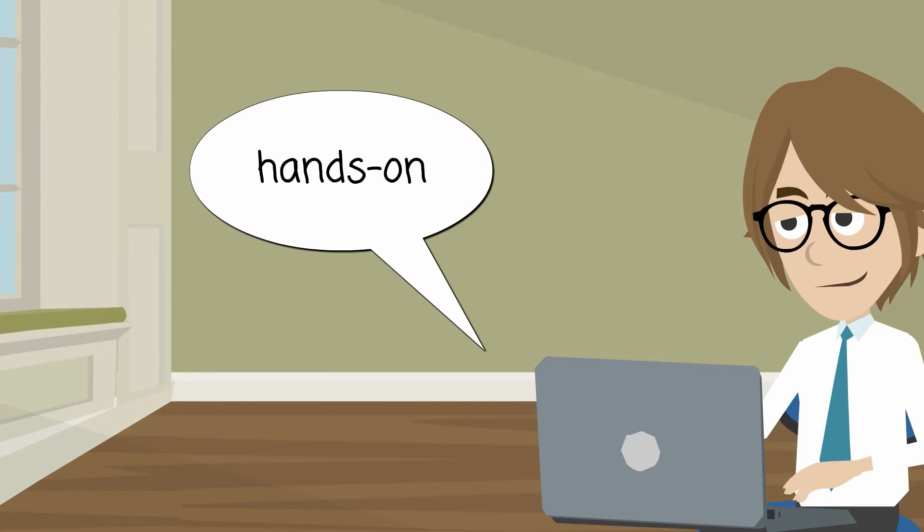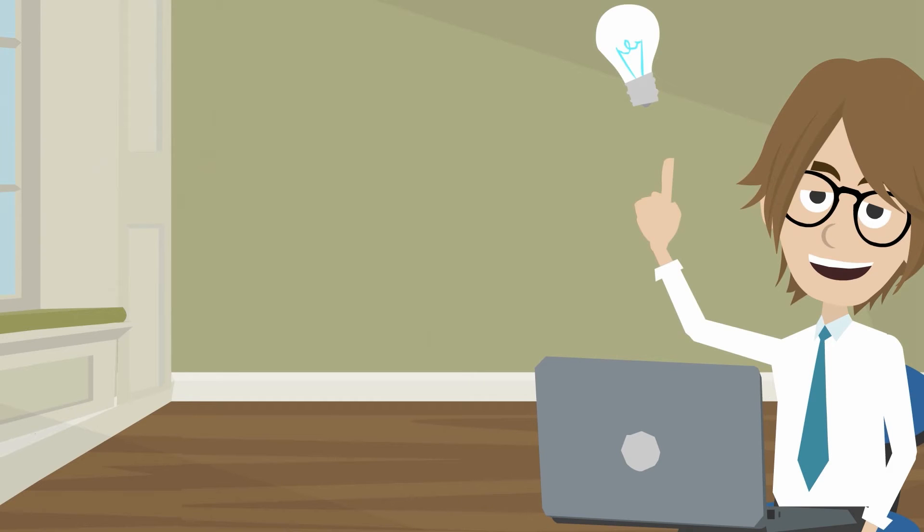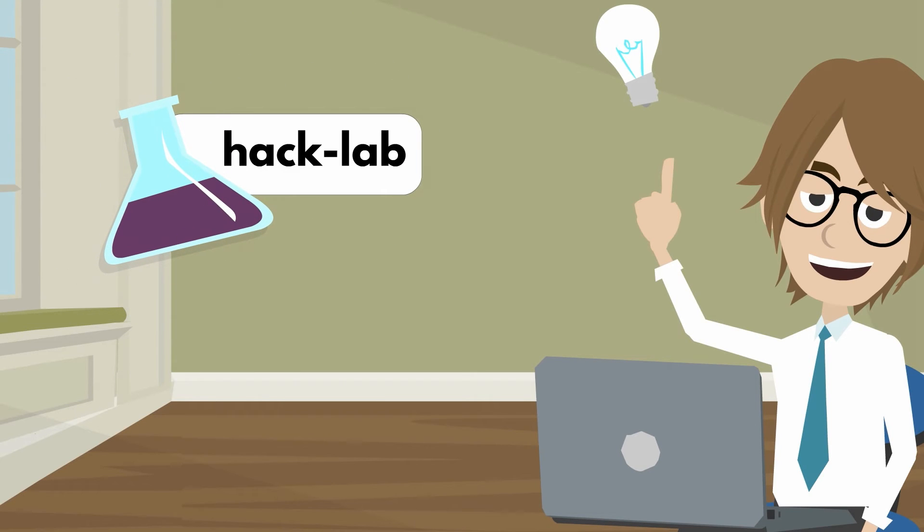The course's dynamic, hands-on instructional approach provides practical insights and an opportunity to practice these activities through the Hack Lab experience.